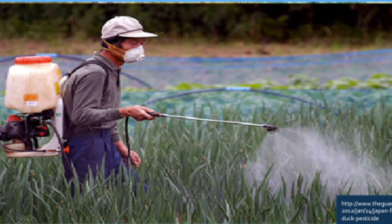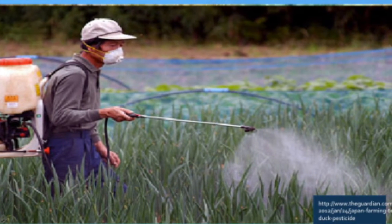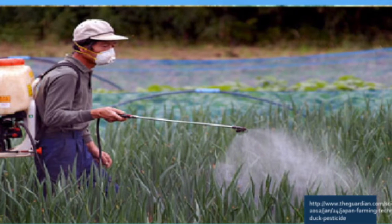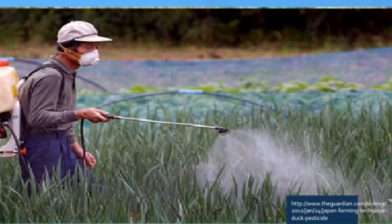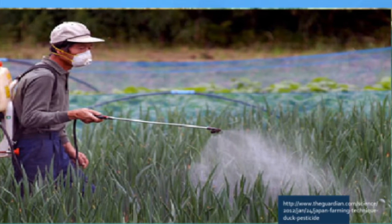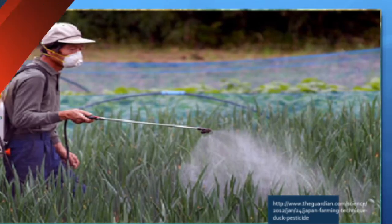Pesticides are also used to stop pests eating the crops. However, these pests are becoming immune to the pesticides, and therefore this requires farmers to increase their use of pesticides in order to save their crops. Over the last 30 to 40 years, these farmers have had to increase their pesticide use by three to seven times more than they were previously.